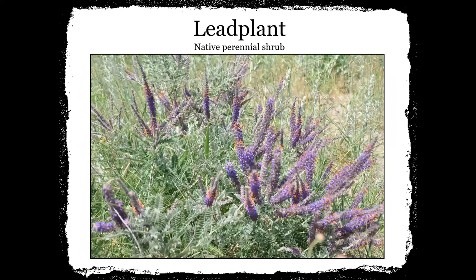Lead plant is another native perennial shrub. If you're thinking about doing a backyard garden, lead plants, black-eyed Susan, blanket flower, and purple coneflower do really well because they don't take a lot of water or maintenance and they love full sun. If you're trying to go back to what they call a xeriscape garden, a lot of these plants will work well for you. And since they're perennials, you don't have to plant them every year like you do annuals such as pansies or geraniums. You might spend a little more money upfront, but you'll have them for a longer time.